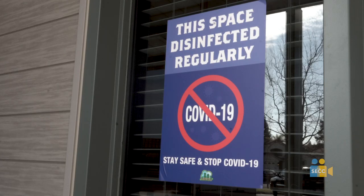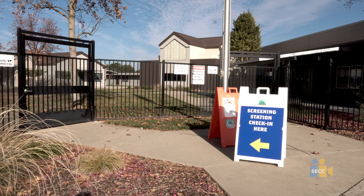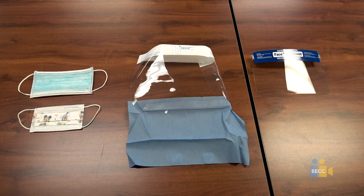Students should be screened for COVID symptoms prior to coming to school. There will be a screening location clearly labeled on campus if students were not pre-screened prior to coming to school. The district has stocked up on personal protective equipment — we have face shields and face masks for both students and staff.